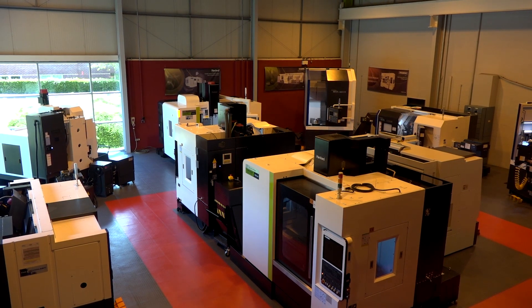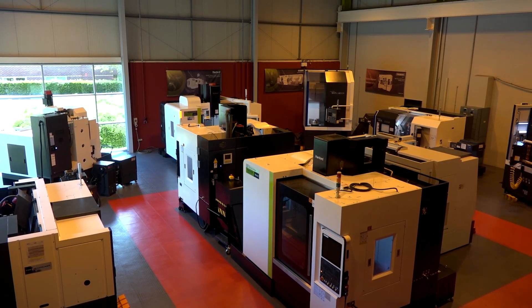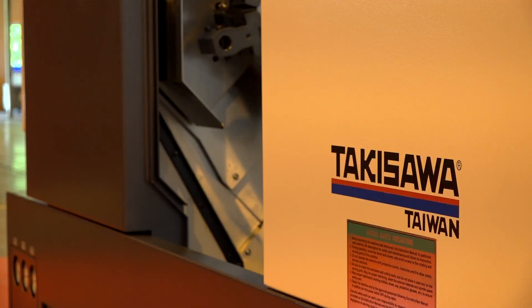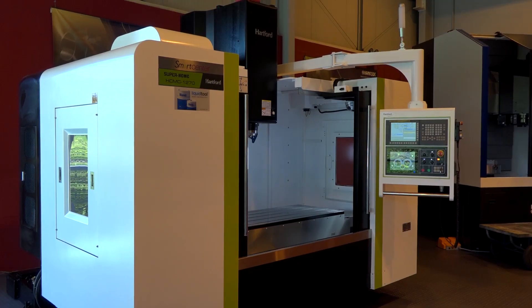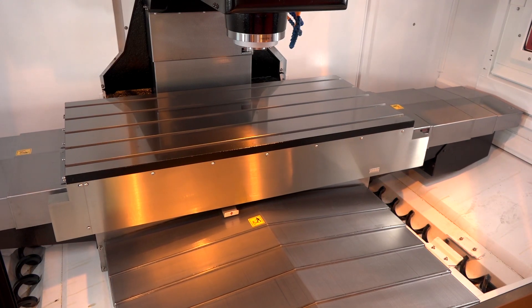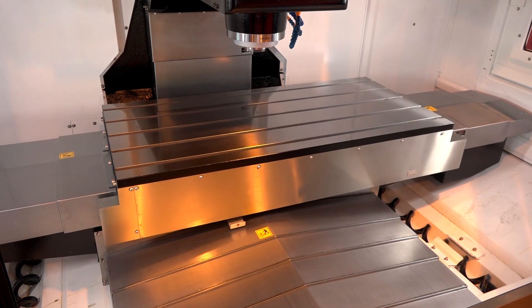And within the portfolio, what type of machines do you have in the showroom on a regular basis? We've always got some Hyundai Wia, we've always got Takisawa, we've always got the Hartford Verticals. It's really the smaller range — all the principals, but just the smaller machines from the range.